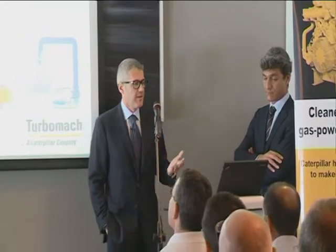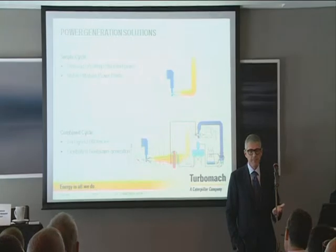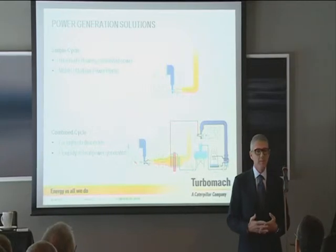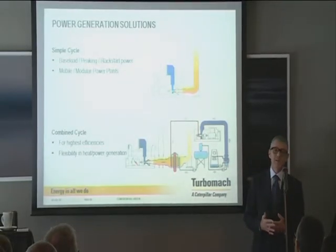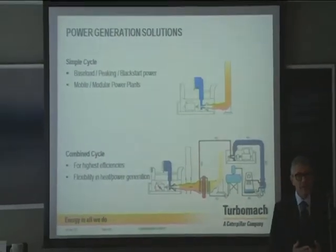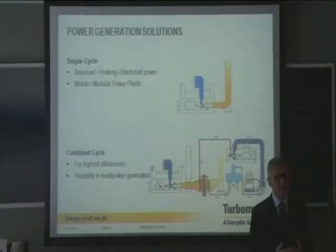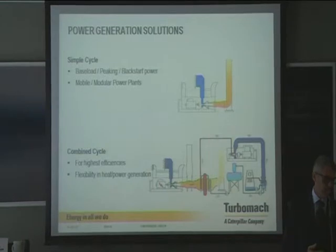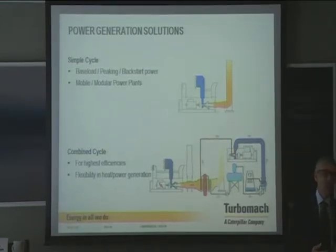The simple cycle is the simplest realization — it's not the most efficient solution, but in many parts of the world, people really need the power and don't prioritize efficiency. The advantage of gas turbines is that they run on multiple fuels — the same turbine can run on liquid or on gas, so according to the available fuel, we can provide power anywhere. The combined cycle is the more sophisticated solution — it requires a turbine, chiller, cooling tower, and boiler, so it's more efficient but also more expensive.